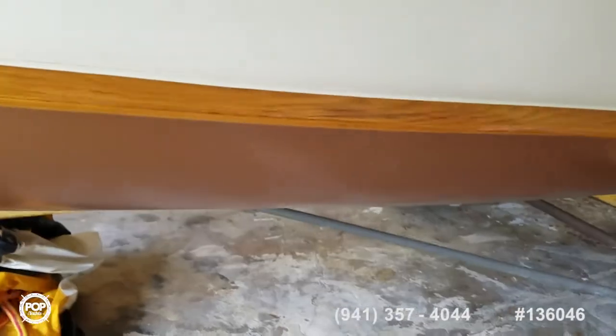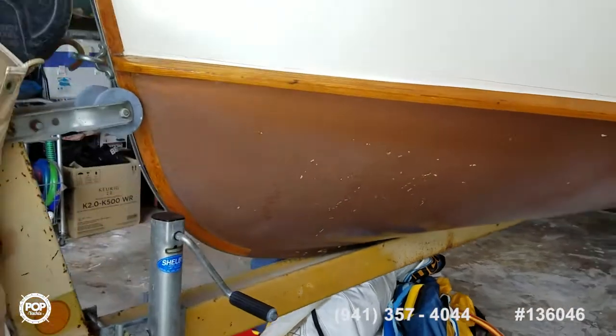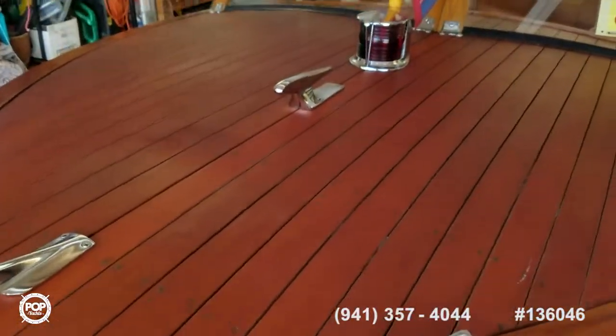Please take this opportunity to check out all the high-resolution photos we've got on PopYachts.com. Give me a call today — my name is Andy, happy to answer any additional questions. This thing is going to turn some heads, so be ready to be popular. Look forward to your call.